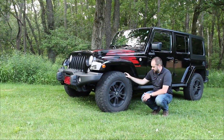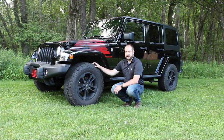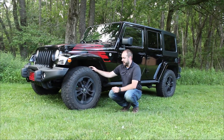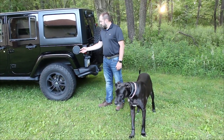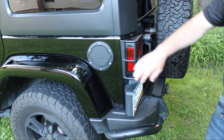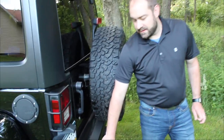These tires are a 265-70-17. Standard Jeep tires that come on the sport package are a 255-75-17, so these are a bit wider and the height profile is a little different. I have always been a fan of the BF Goodrich KO2 tires, and this one came with them stock. Working our way to the back of the Jeep, the winter edition also comes with a metal fuel cover. I like the tail light guards, and the rear bumper matches the front bumper.